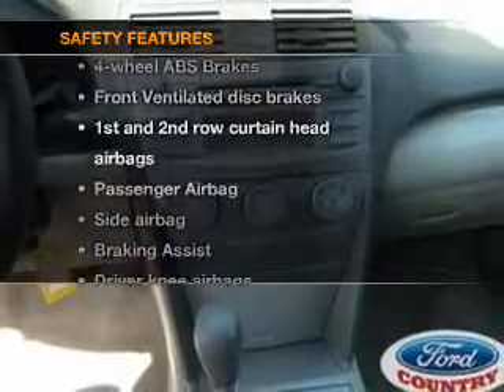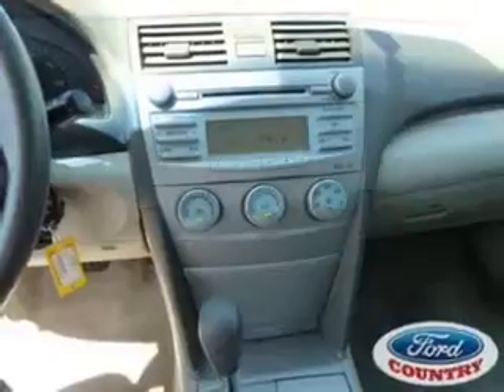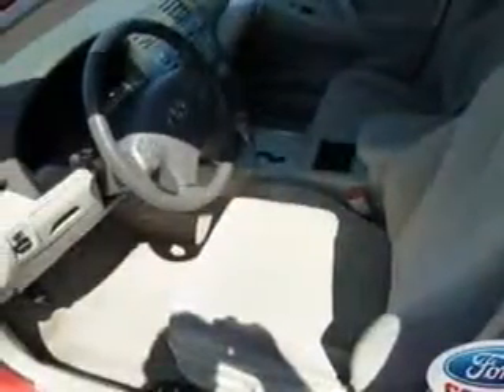And for your peace of mind, the following safety equipment is included: front ventilated disc brakes, curtain head airbags, passenger airbag, side airbags, daytime running lights, low tire pressure warning, and independent suspension.